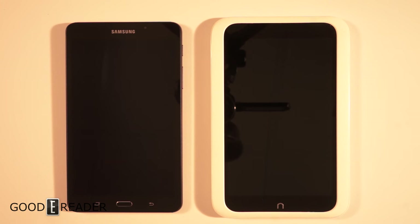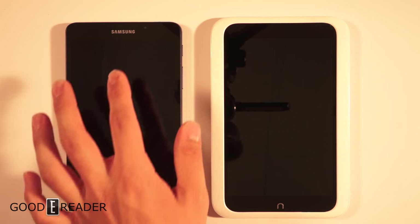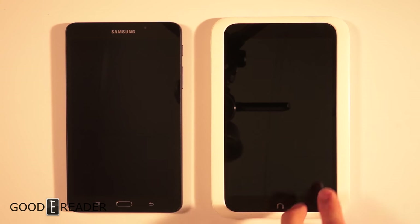Hey everyone, welcome to a Goodreader comparison video. My name is Michael, my name is Peter. We have here the Nook HD versus the brand new Samsung Galaxy Tab A Nook. The Nook HD was released in 2012 and the Samsung was released in the last week of August 2016. This represents the most brand new Nook device — Samsung but Nook branded — and the very last device that Barnes & Noble actually manufactured.